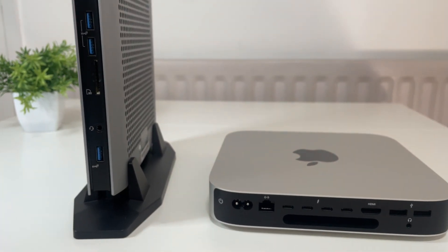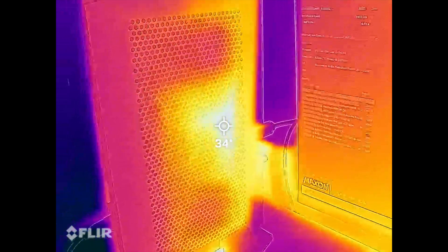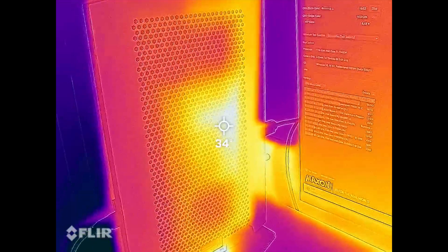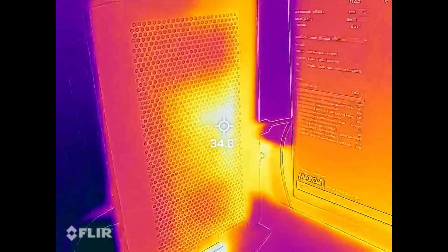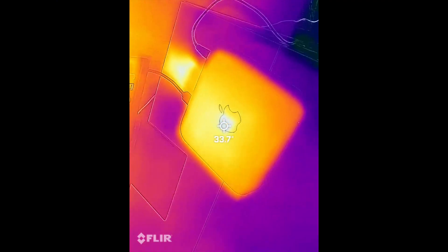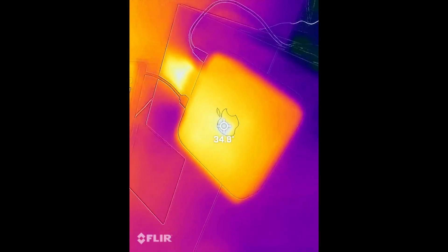The Mac Mini M2 Pro produced no noticeable noise, while there's a slight hum from the Minisforum — likely thanks to all those vents. That's pretty impressive. Checking external case temperatures with a thermal camera, both devices measured around 34–35 degrees on the outside, so they're on par with each other. Neither machine is going to melt through your desk even running a hardcore 30-minute Cinebench test.